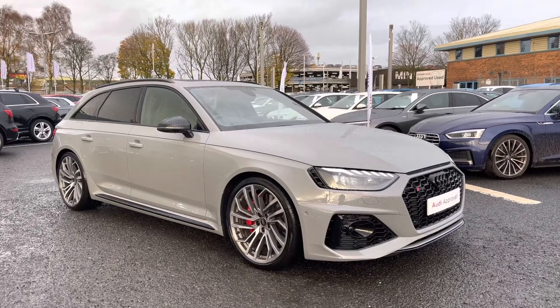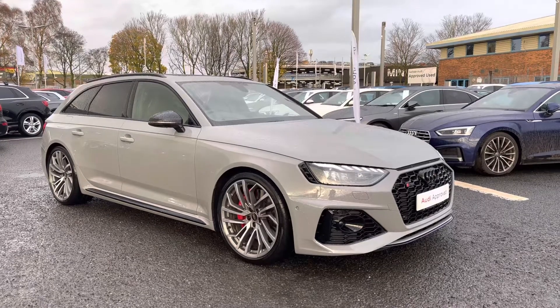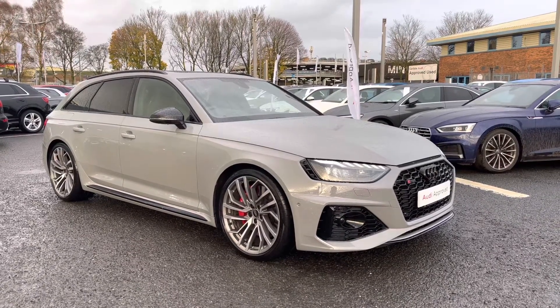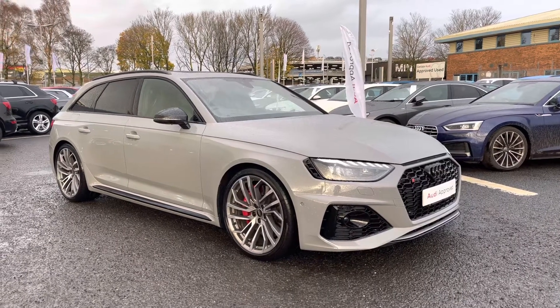Hello and welcome to Carlisle Audi. I'm going to give you a tour of an approved used Audi RS4 Avant Vorsprung, finished in the very stylish Nardo grey. All of our approved used vehicles come with 12 months extended warranty, 12 months roadside assistance and a pre-delivery inspection.